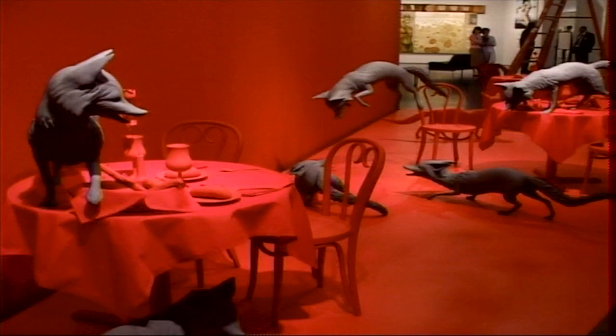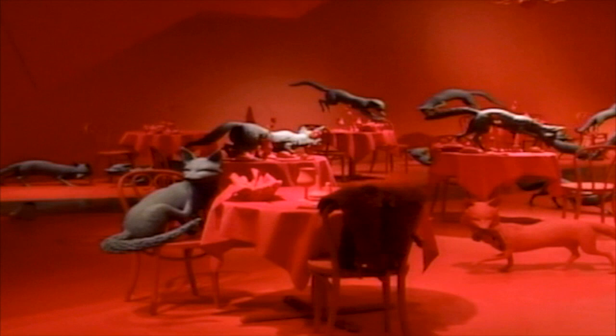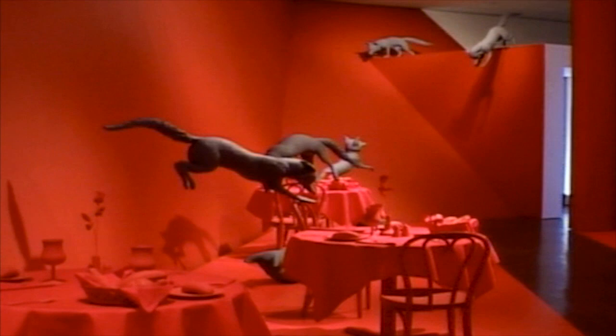There are multiples of two or three in the installation. Each one of the foxes was sculpted using plastilina, which is oil-based clay.